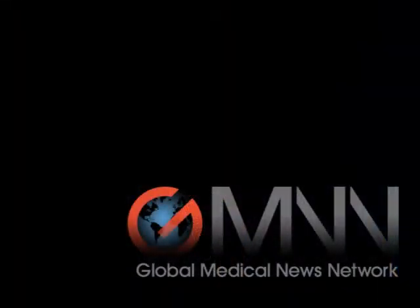Thank you very much, Dr. Di Sassio. Thank you. This is Mitchell Zoller from Global Medical News Network reporting at the Annual Scientific Sessions of the American College of Cardiology.